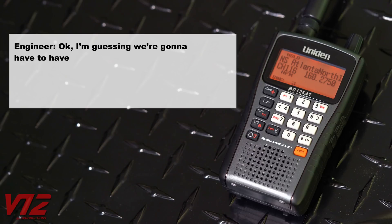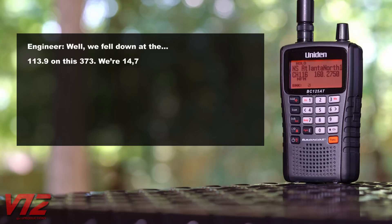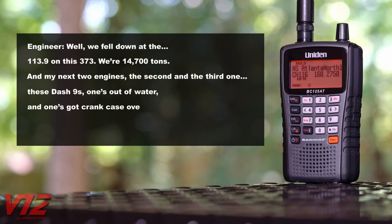Over the radio: 'We're going to need another engine here.' And a few minutes later: 'We fell down at milepost 113.9 on this 373 with 14,700 tons. My next two engines — the second and third ones — these dash-nines: one's out of water, and one's got crankcase overpressure.'